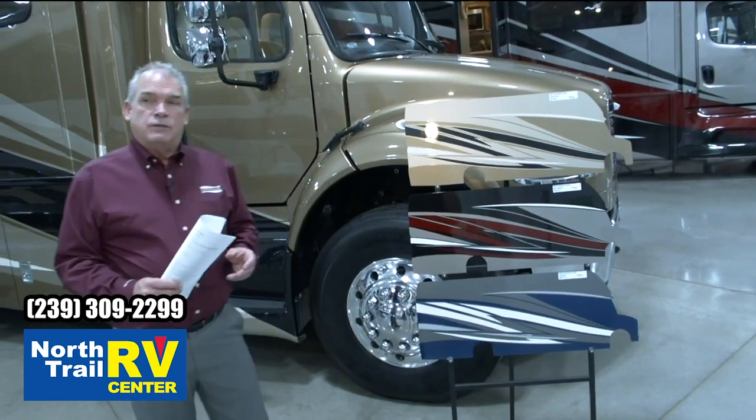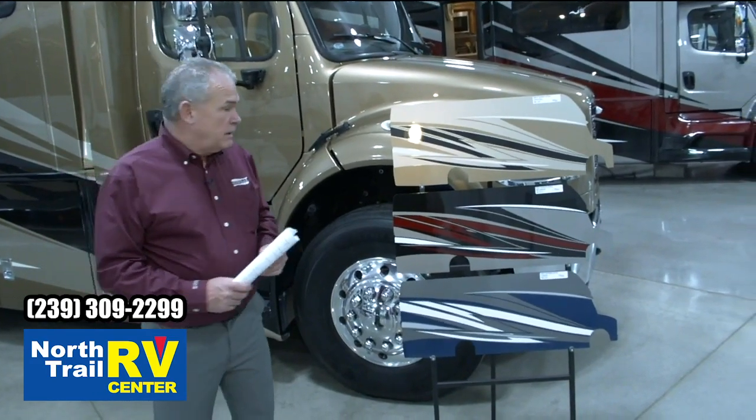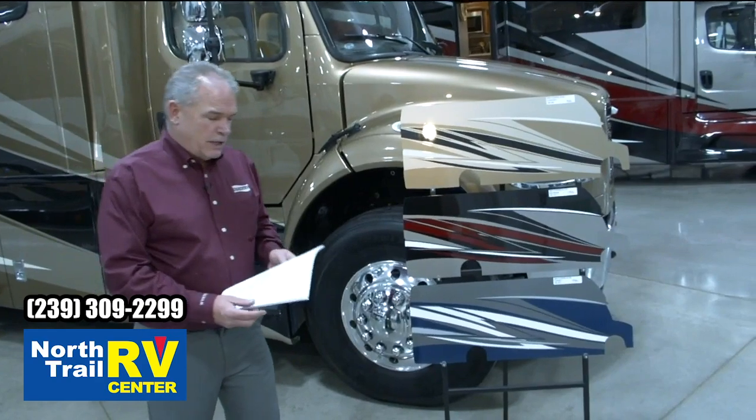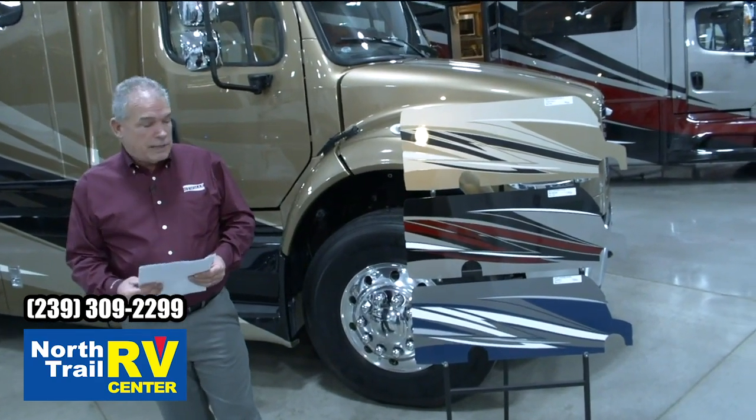The Superstar is on the M2-106 chassis, and it's got the 350L engine, 100 gallons of fuel, and 20,000 pounds of towing capacity.